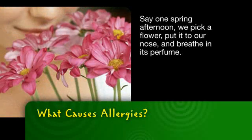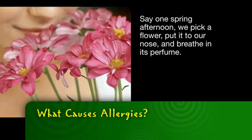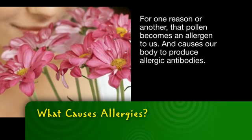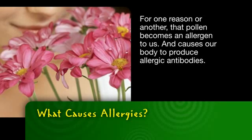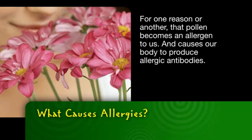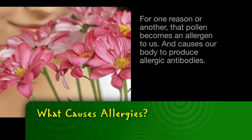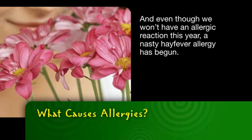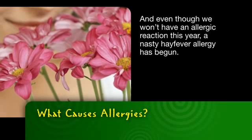Say one spring afternoon we pick a flower, put it to our nose and breathe in its perfume. For one reason or another, that pollen becomes an allergen to us and causes our body to produce allergic antibodies. And even though we won't have an allergic reaction this year, a nasty hay fever allergy has begun.